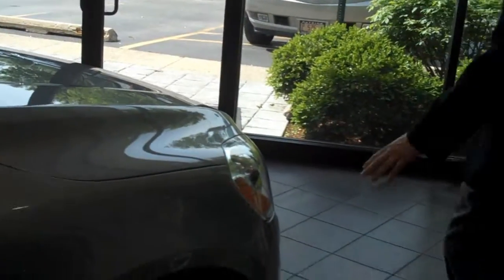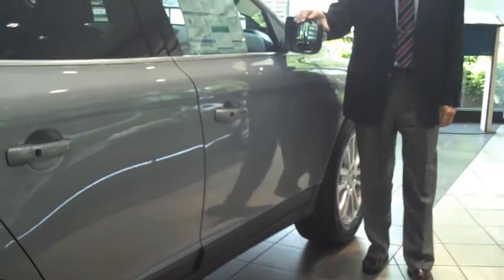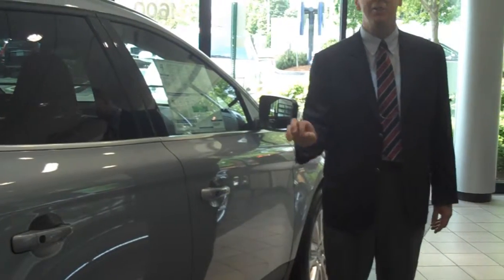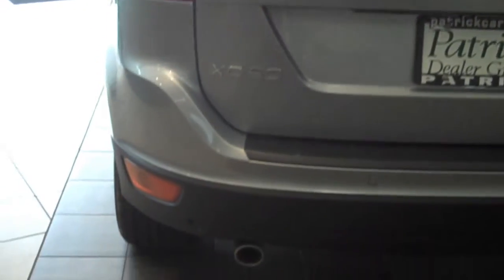Also up front, headlamp washers, fog lamps, and front park assist. As conditions change, if it senses a loss of traction, it will automatically reduce speed to the wheel that is losing traction and instantaneously transfer traction to the other wheels. The XC60 is designed to keep you moving and upright, no matter what Chicago's weather throws at you.